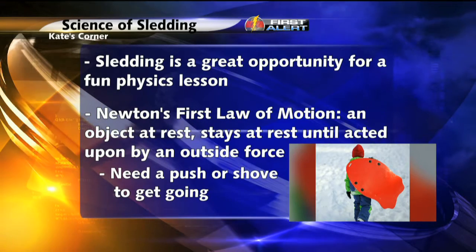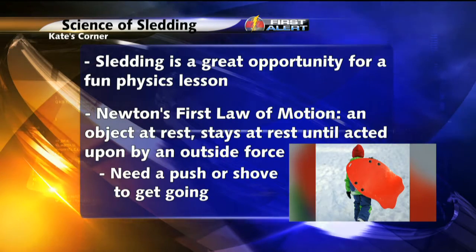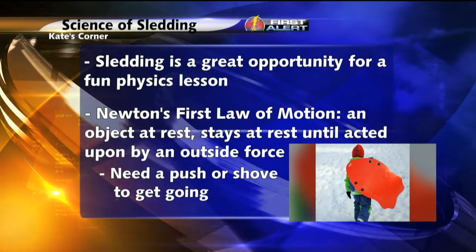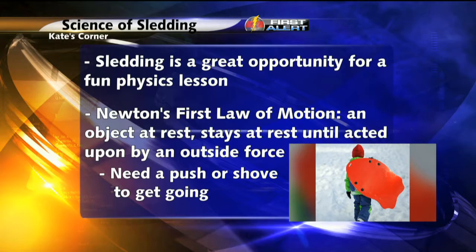You have potential energy, kinetic energy, and a ton of other physics properties at play when you are playing in the snow. Let's start off with Newton's first law of motion: an object at rest stays at rest until acted on by an outside force. This law is evident by trying to sit at the top of the hill on your sled.